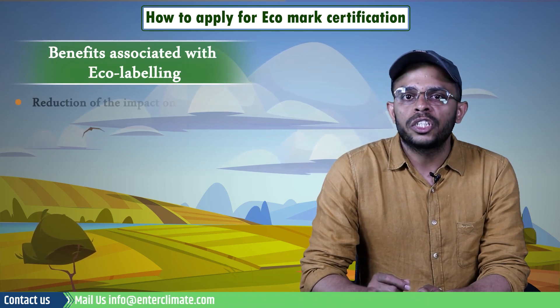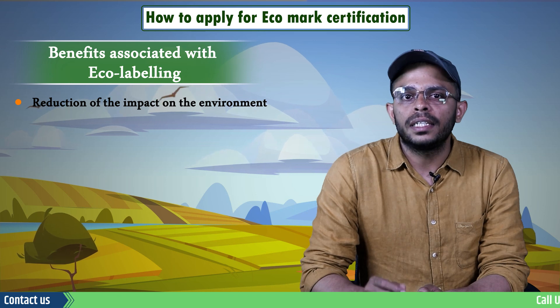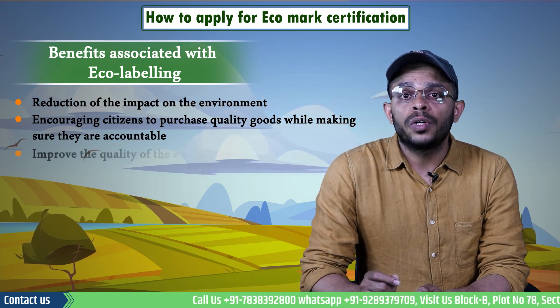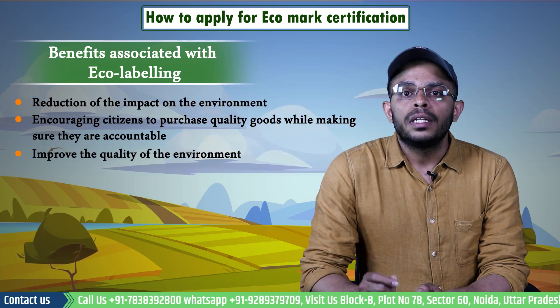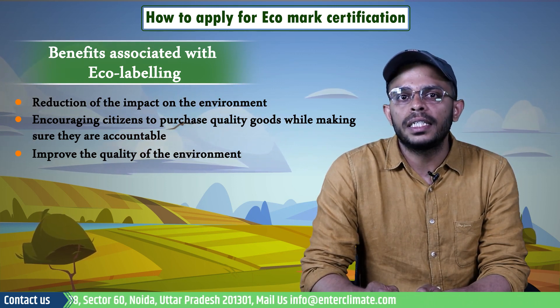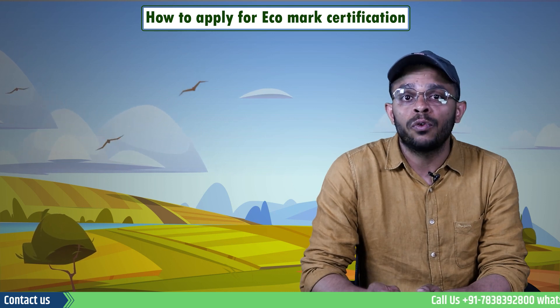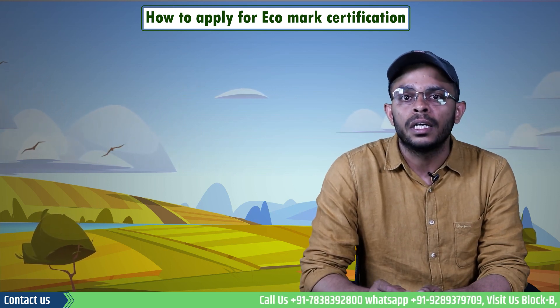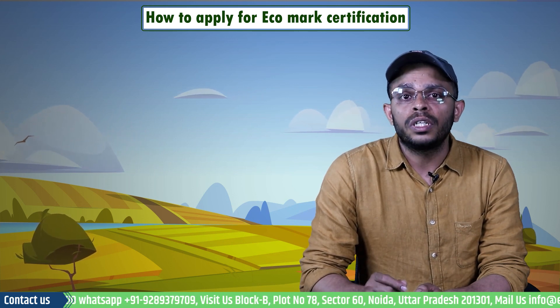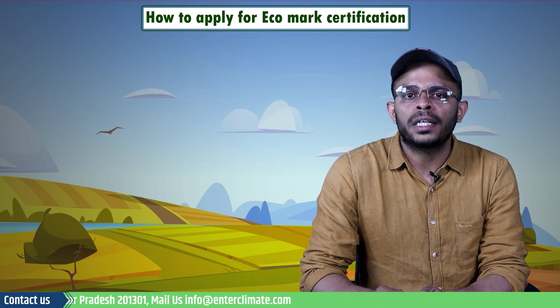Other benefits associated with eco labeling include reduction of the impact on the environment, encouraging citizens to purchase quality goods while ensuring accountability, and improving the quality of the environment. The government uses its power to reduce environmental health hazards due to industrialization and encourages the development of eco-friendly technologies. National and international government agencies typically back eco labeling programs and focus on incorporating feasible product criteria to improve the visibility of eco labels and position them as an effort towards green products.